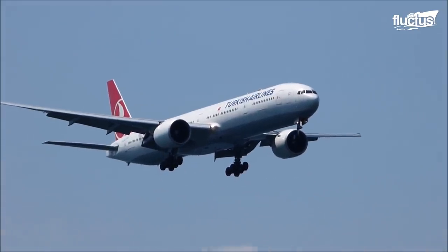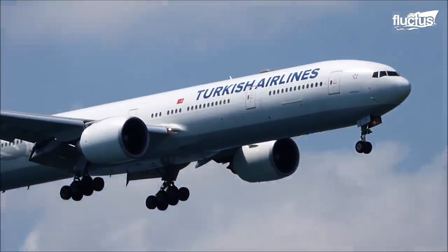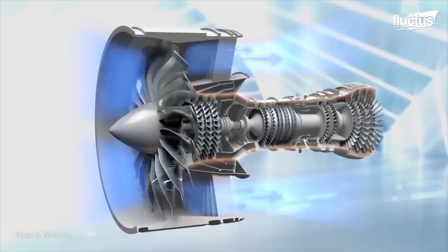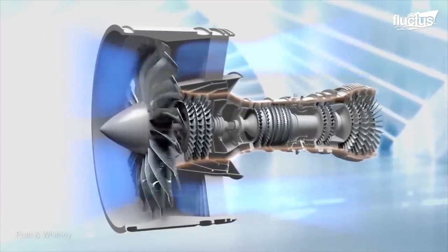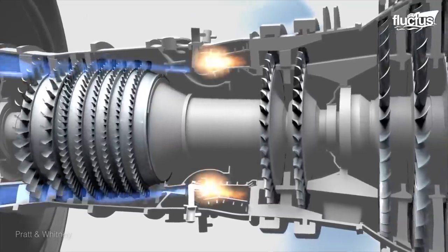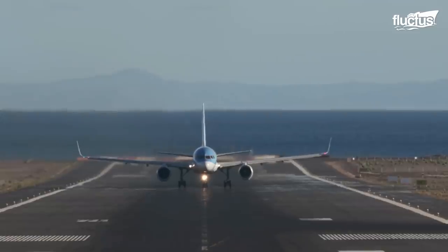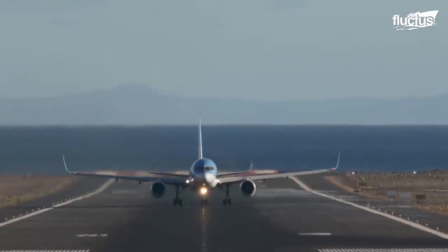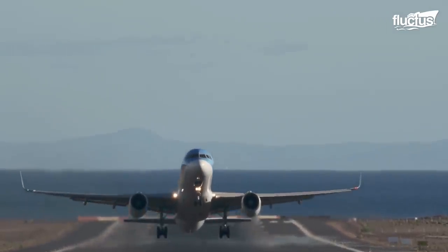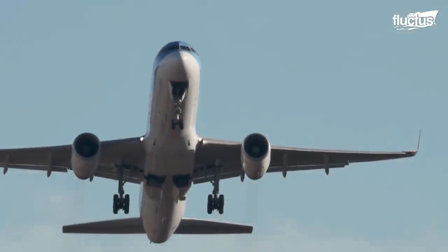Jet engines work by sucking in air with blades spinning at very high speeds. This air is compressed, then heated in the engine's combustion chamber, where the burning gases expand before blasting out through the nozzles at the back. This is called thrust. The jets of gas shoot backward, producing the force needed to propel the plane forward, allowing for the incredible speed and efficiency that makes our entire aerospace industry so useful today.